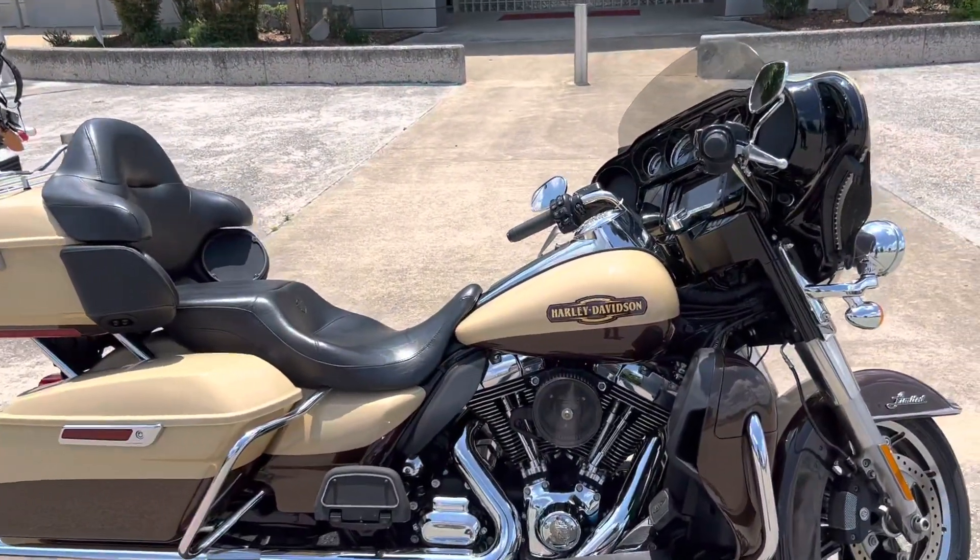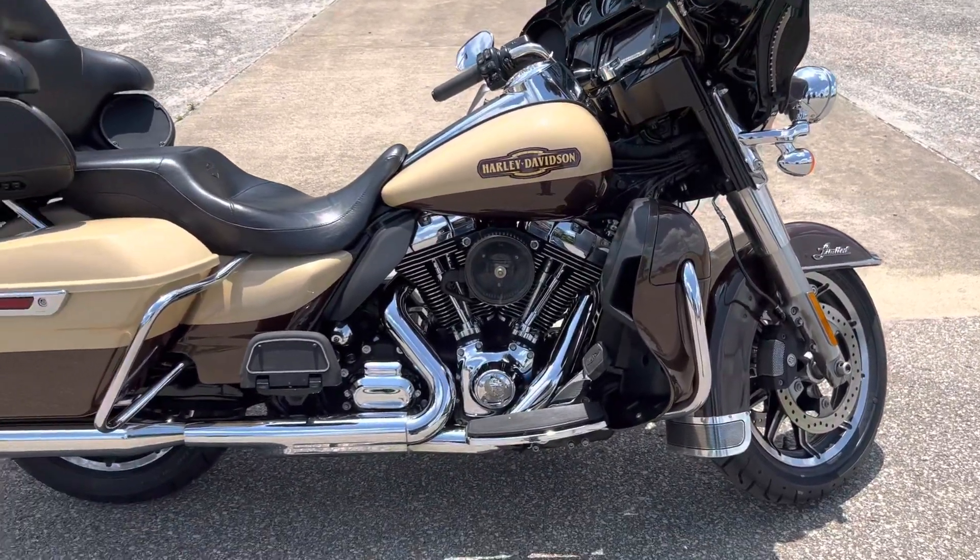Hey, what's up everybody? It's Chris Jackson, your internet sales guy here at Bumper's Harley-Davidson of Jackson, Tennessee. Today I've got this 2014 Ultra Limited. It is in the Sand Pearl and Canyon Brown Pearl paint.